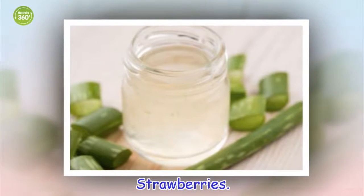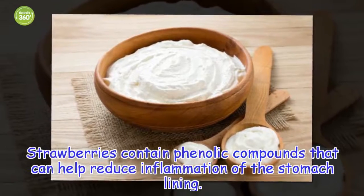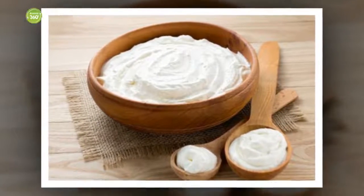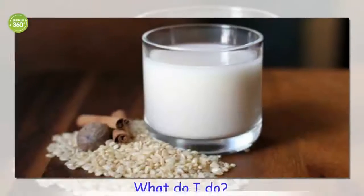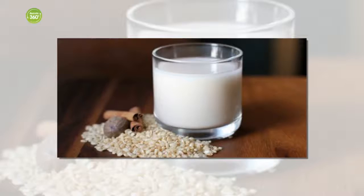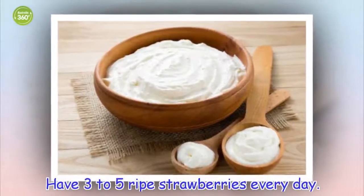Strawberries contain phenolic compounds that can help reduce inflammation of the stomach lining, thus improving symptoms of gastritis. The antioxidants in them fight the negative effect of free radicals and also support the regeneration of your mucous membranes. Make a tea with dried strawberry leaves and consume twice a day, or have 3 to 5 ripe strawberries every day.